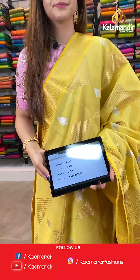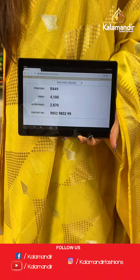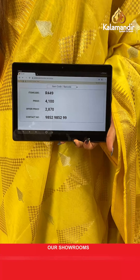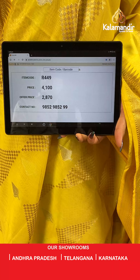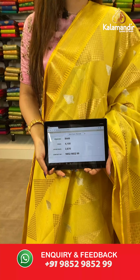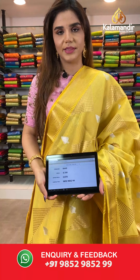The item code is R449, the actual price is ₹4100 and the offer price is ₹2870. To place your order, send us a screenshot on number 9852985299.